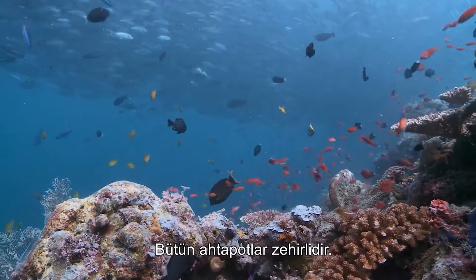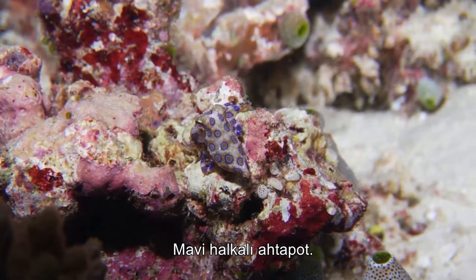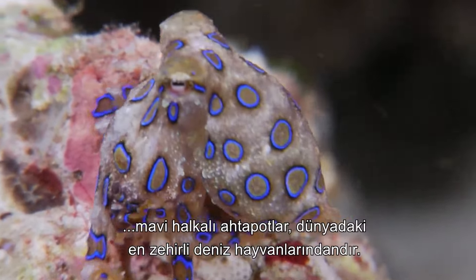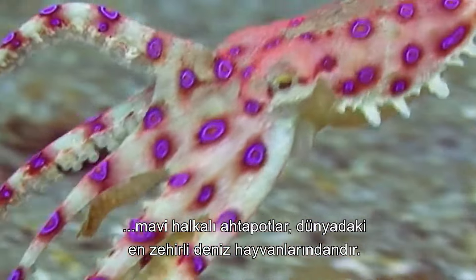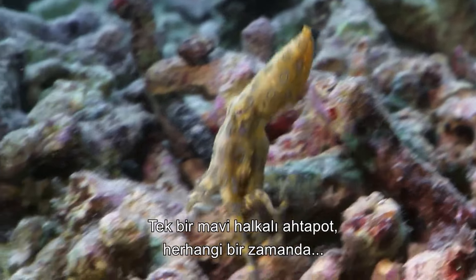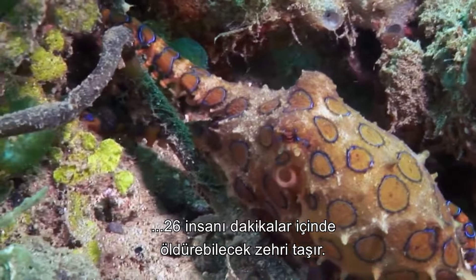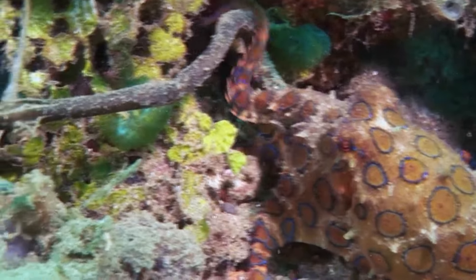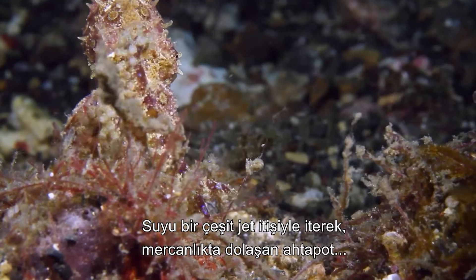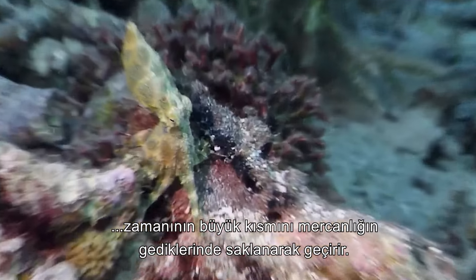All octopuses are venomous, but one takes this adaptation to the extreme: the blue-ringed octopus. Despite their small stature, blue rings are one of the world's most venomous marine animals. Powerful enough to kill creatures far larger than itself, at any one time a single blue-ringed octopus carries enough venom to kill 26 humans within minutes. Navigating the reef system by expelling water in a form of jet propulsion, the blue-ring spends the majority of its time hiding in the coral crevices.